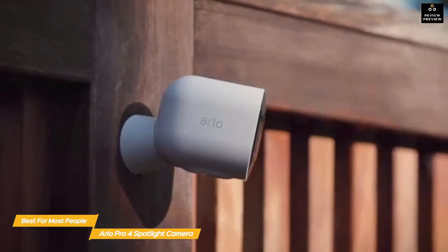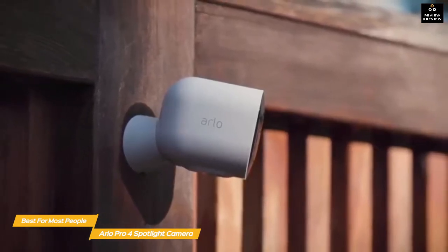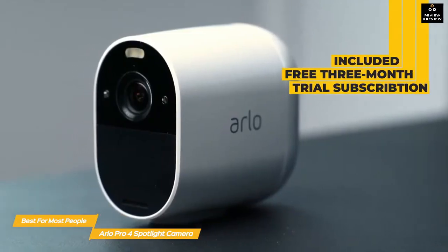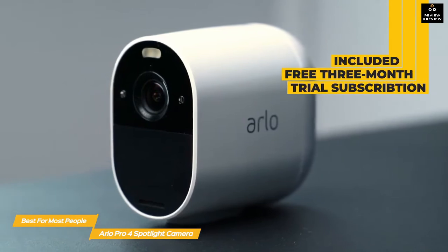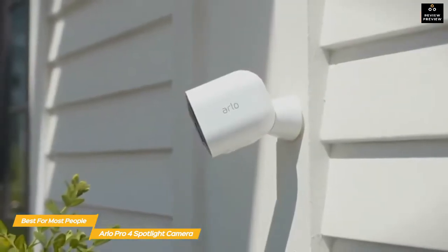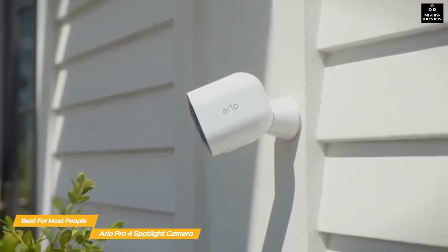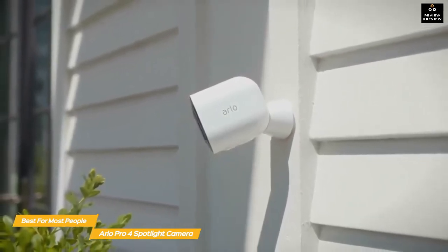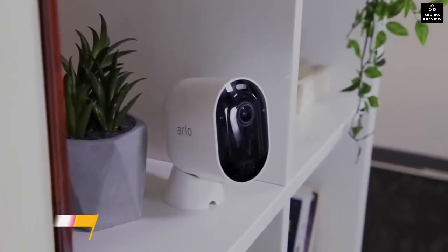A subscription to the Arlo Smart plan is recommended to get the most out of the system, giving you access to features like 30-day event history, 2K cloud recording, activity zone control, advanced object detection, and more. A free three-month trial is included, which should be enough time to gauge whether it's right for you. If you're looking for a system that offers 2K video, advanced object detection for fewer false alarms, and a great balance between price and performance, the Arlo Pro 4 Spotlight Camera is a very good choice.